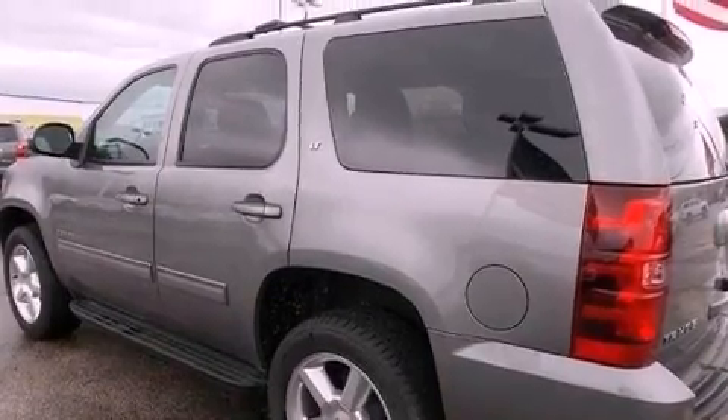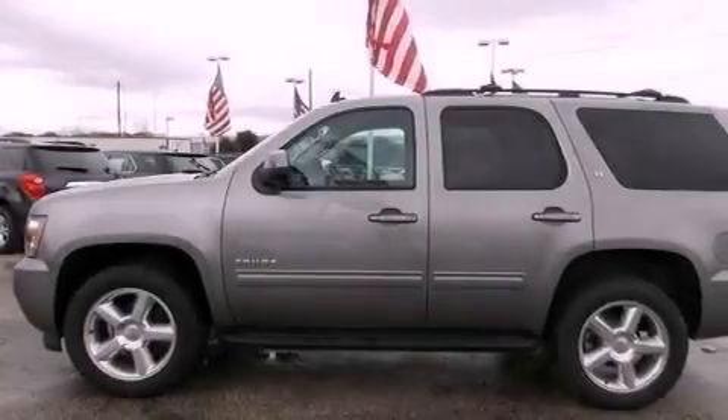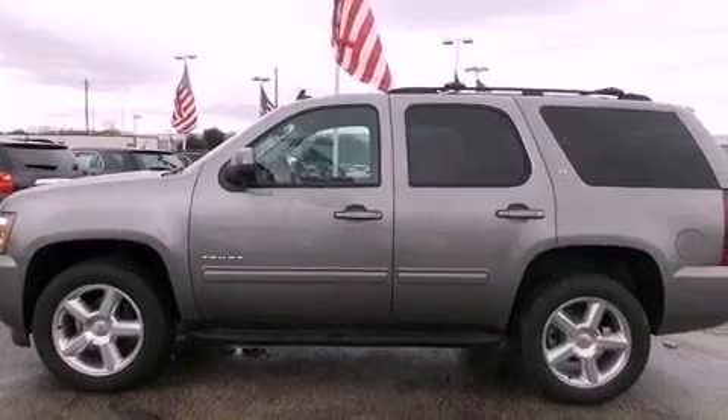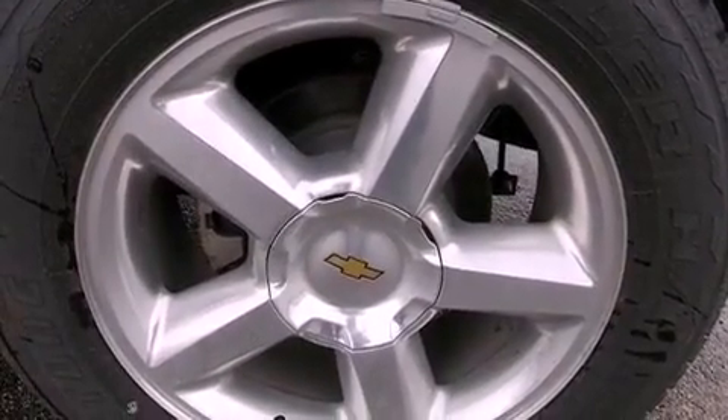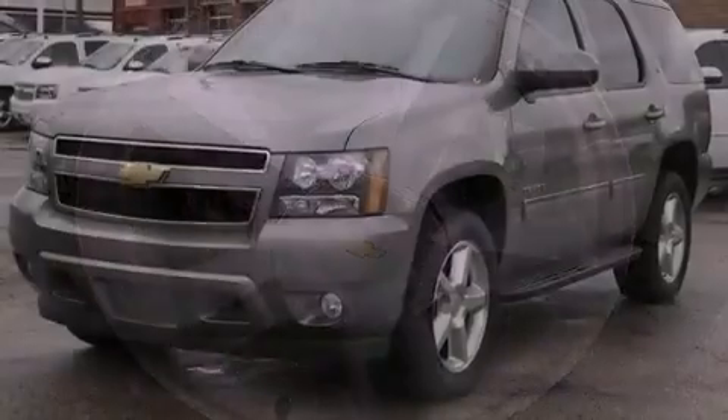Traction control and stability control systems, hill start assist, an anti-lock braking system, adjustable driver pedals, and the navigation system will help you get from point A to point B on time.